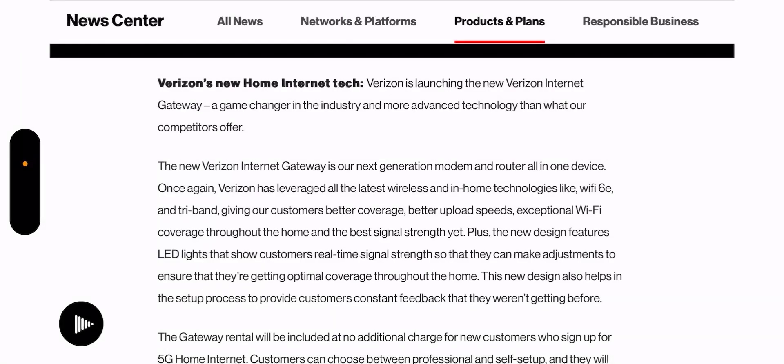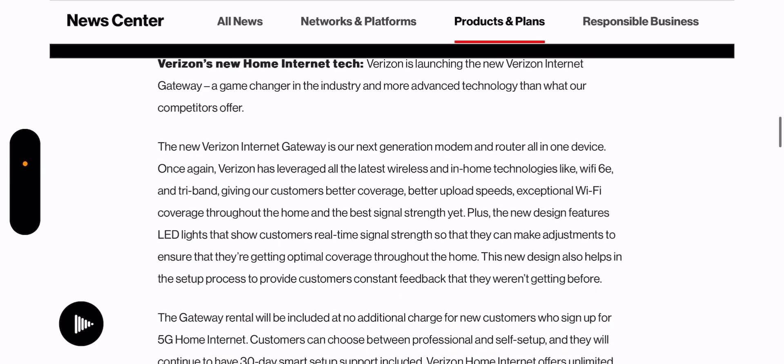The new Verizon internet gateway is a next-generation modem and router all-in-one device. Verizon has leveraged the latest wireless and in-home technologies like Wi-Fi 6E and tri-band, giving customers better coverage, better upload speeds, exceptional Wi-Fi coverage throughout the home, and the best signal strength yet. The new design also features LED lights that show customers real-time signal strength so they can make adjustments for optimal coverage, and it provides constant setup feedback that wasn't available before.